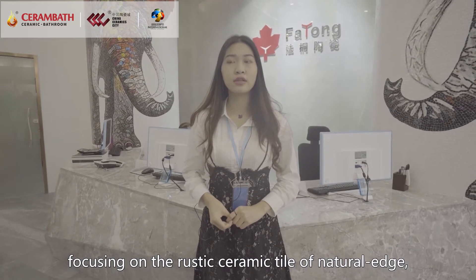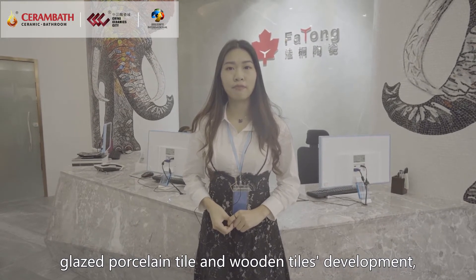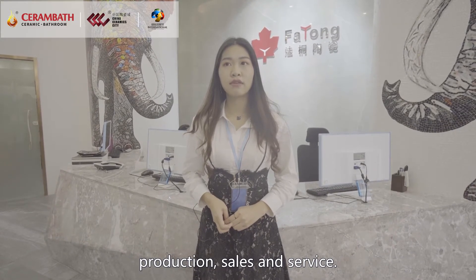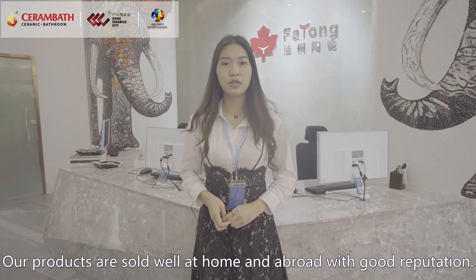Focusing on the rustic ceramic tile of natural age, glass porcelain tile and wooden tiles development, production, sales and service. Our products are sold well at home and abroad with good reputation.